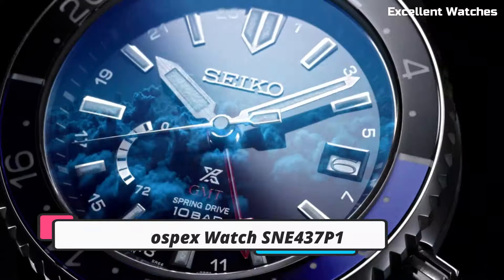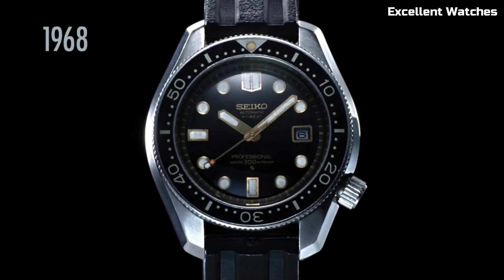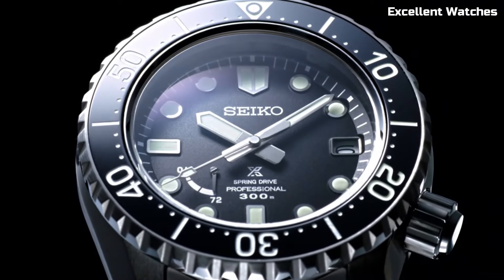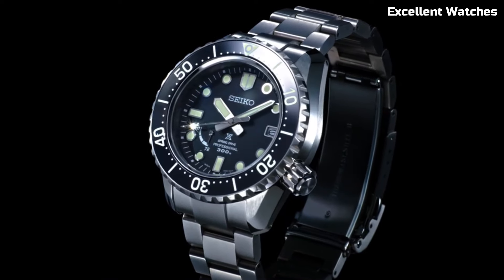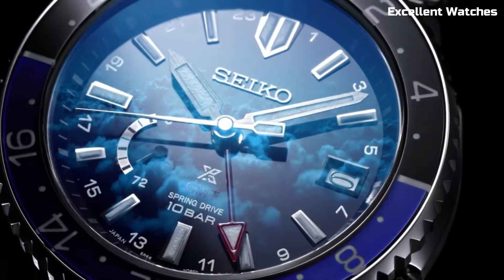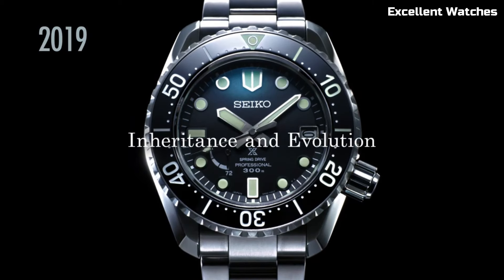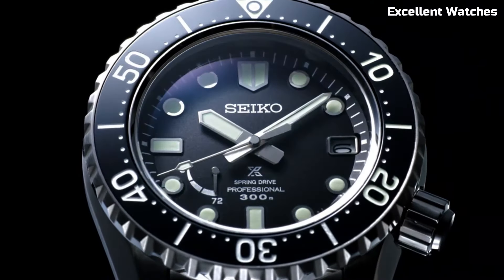Number 1: Seiko Prospex Watch. The Seiko Prospex collection represents the epitome of Seiko's dive watch excellence. These timepieces are purpose-built for underwater adventures, offering unparalleled reliability and precision. With features like high water resistance, luminescent markers for visibility in the depths, and durable stainless steel cases, Prospex watches are trusted by professional divers worldwide. Seiko's automatic movements ensure accurate timekeeping even in challenging conditions. Whether you're exploring the ocean's depths or simply appreciating a rugged and stylish accessory, a Seiko Prospex watch is more than a timekeeper — it's a symbol of adventure and reliability, reflecting Seiko's commitment to innovation and quality in every detail.